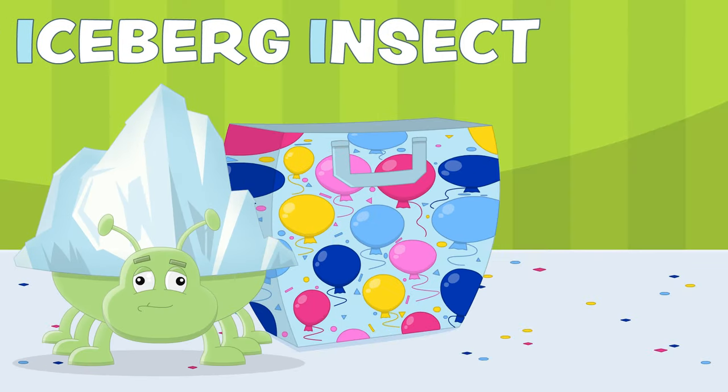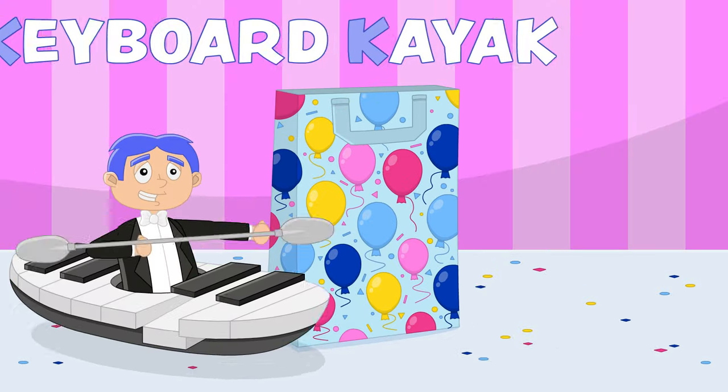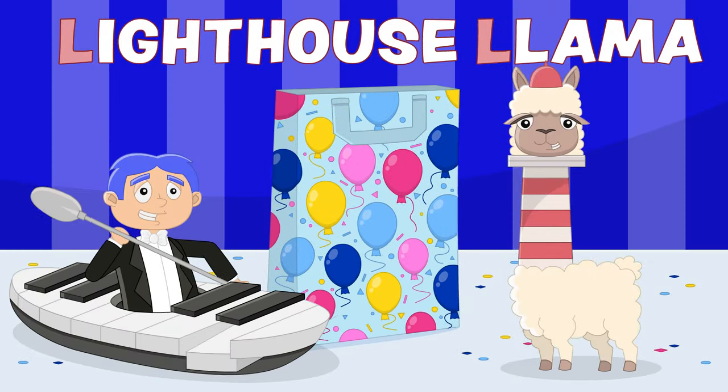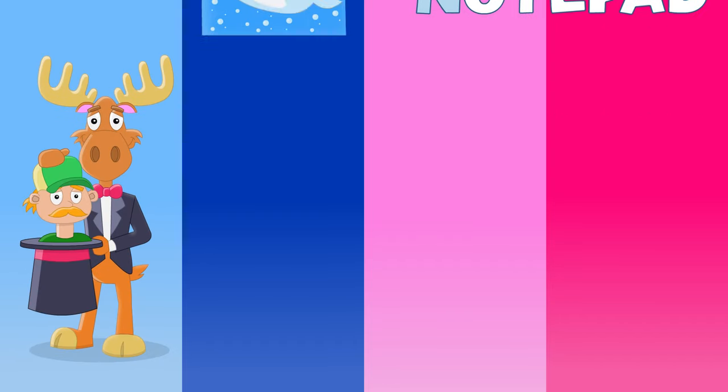Then I, it's an iceberg insect. And J, it's a jumping jellyfish. And K, it's a keyboard kayak. And L, it's a lighthouse llama. Then M, it's a magic mousse.